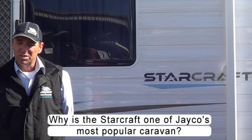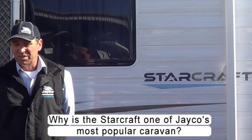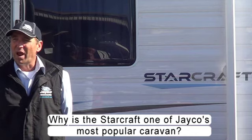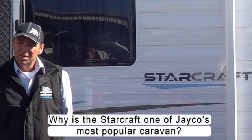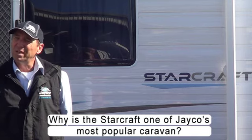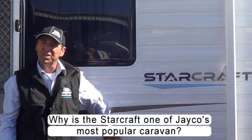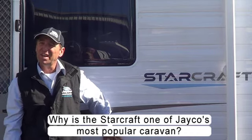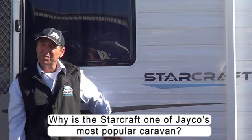The other reason why it's one of the most popular ones is because there's an ever-growing range of layouts in the StarCraft range. Since JK started producing the StarCraft they've just gotten bigger and bigger. They're becoming more popular, and I'm pretty sure that JK sell more StarCrafts than any other range, whether it be the Sterlings, the campers, the Expanders, or the Discoveries.